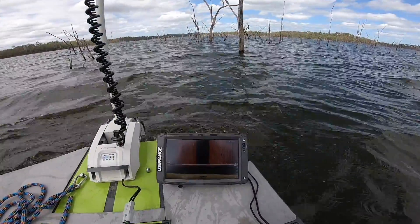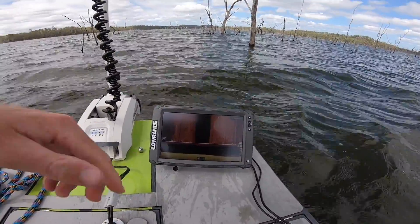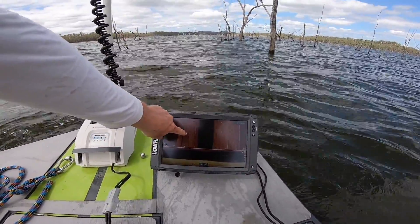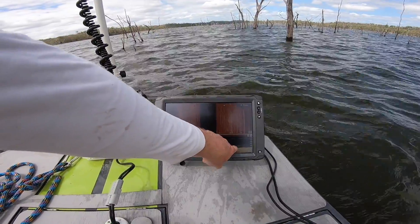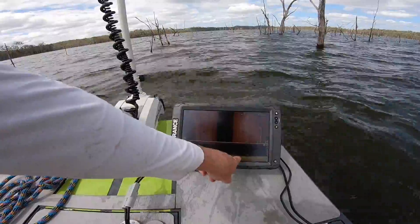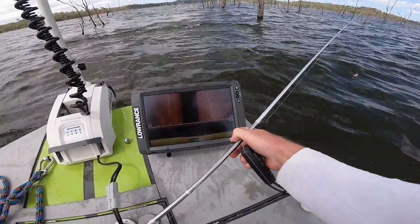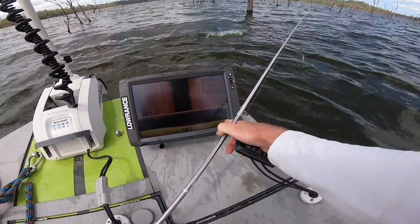We just rocked up to point number four for the morning. We've got two fish coming out here on the left, and one, two, three fish on the down scan just there. What we do is rock up to the points — oh, here we go, we've got another fish coming through. They're coming through quite regularly, might be even two fish there.